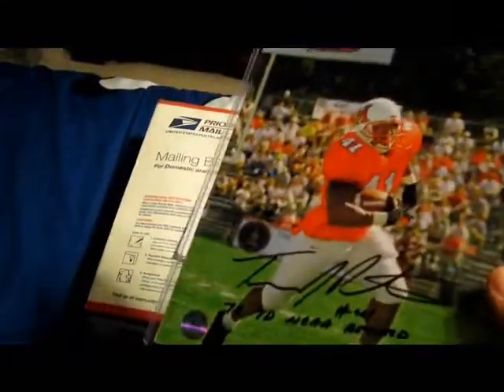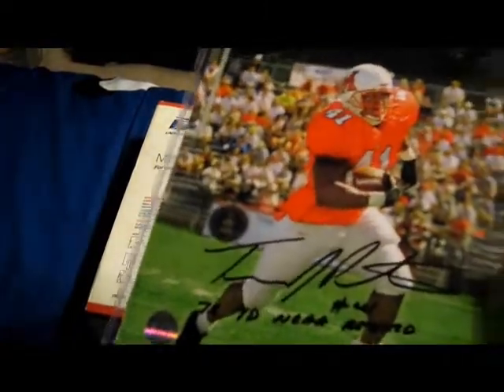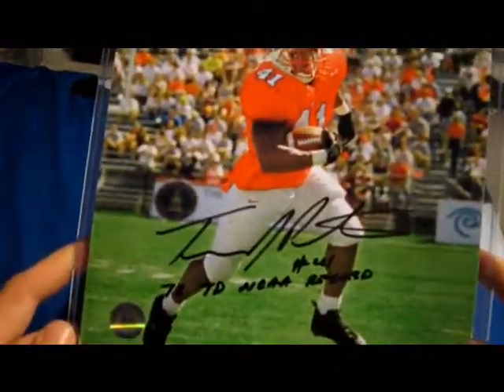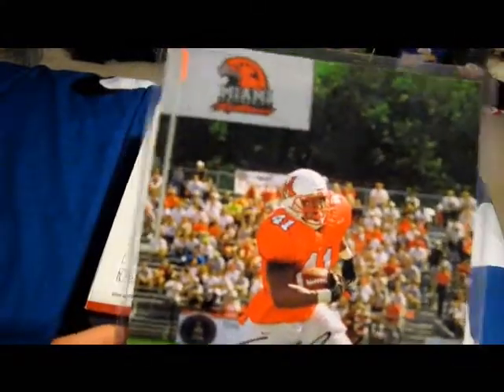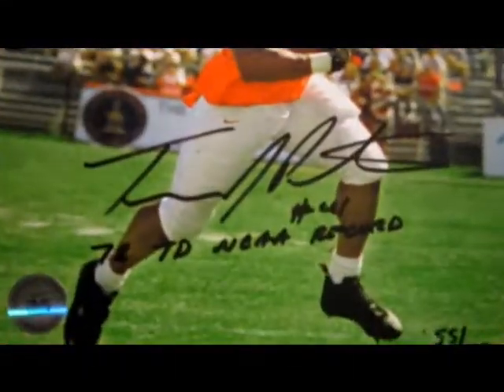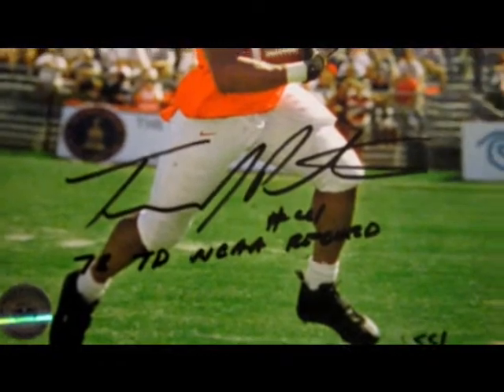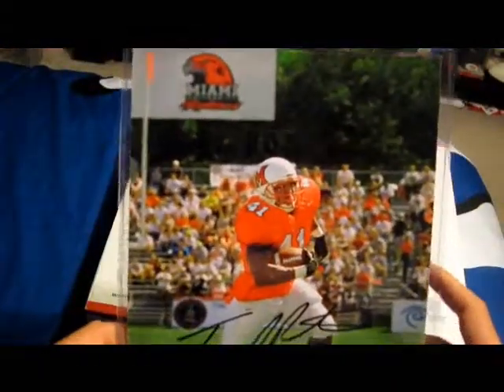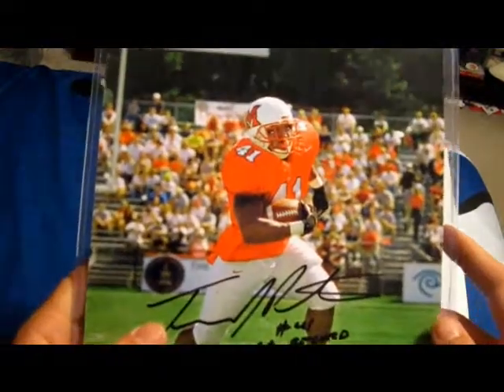It's got a COA but I don't really trust those. But who's gonna forge a Kyle Orton signature? I think it's real. And then this is Travis Prentice, who played for Miami of Ohio. He has a record — 78 touchdowns, an NCAA record. He's number 41 and I think this picture is from touchdown 55 of 78. That's pretty cool. Paid $15 for all three.